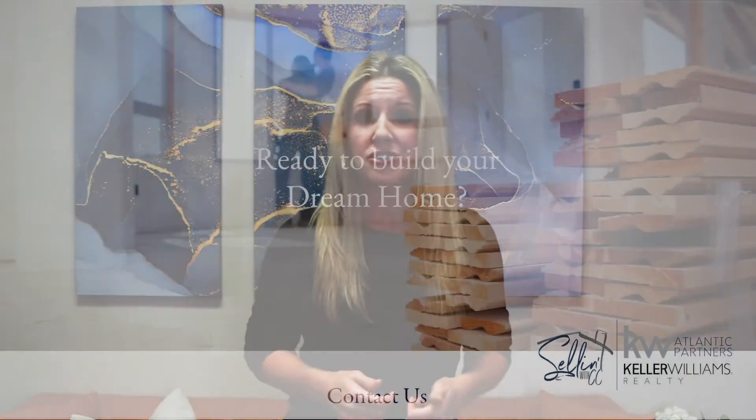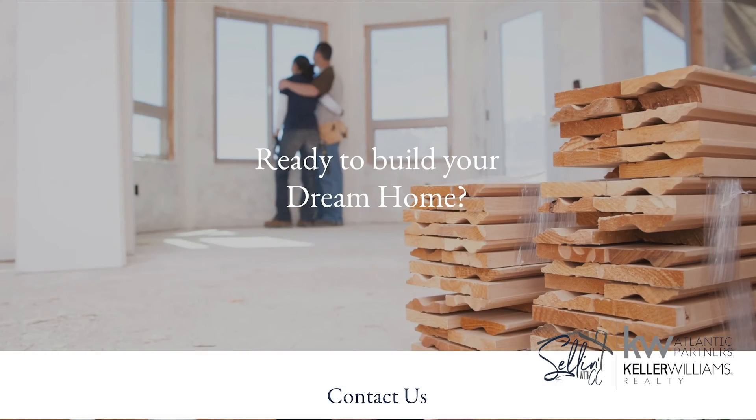We also have connections with pool contractors. We've helped them negotiate on certain things within the home. So if you're looking to build in 2021, you want to have one of our new construction experts. And again, go to buildwithscc.com to take a look at our new home guide and potentially meet with one of our agents.